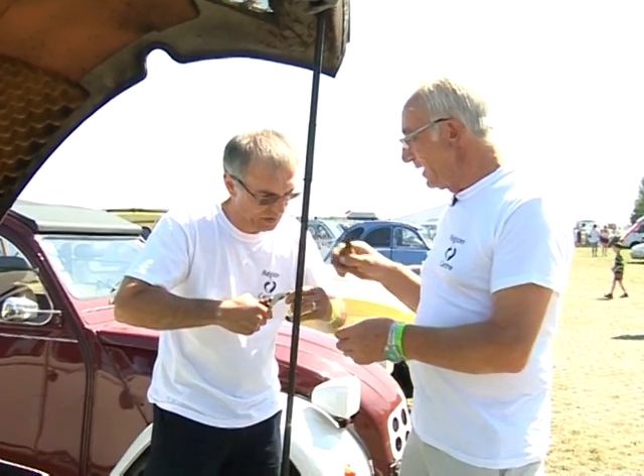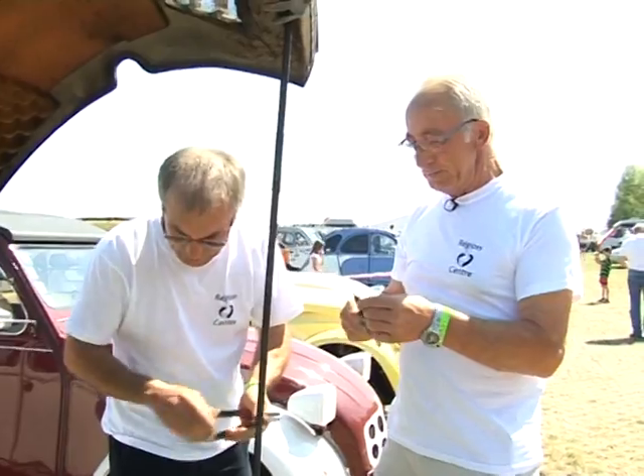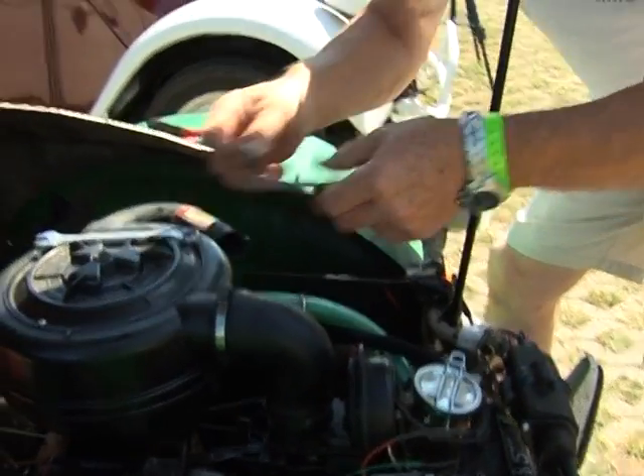A 2CV can be repaired with a metal wire. You can do anything with this. Look, there you go. Great, it works.